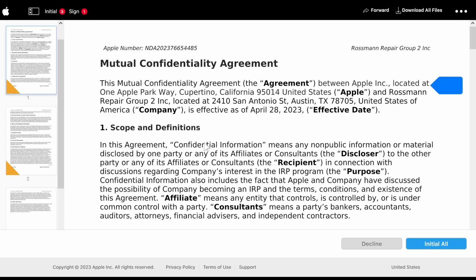Let's go to definitions. Confidential information means any non-public information or material disclosed by one party or any of its affiliates or consultants to the other party in connection with discussions regarding a company's interest in the IRP program. So anything they discuss with me regarding this program looks like it would be covered as confidential — meaning if I sign this agreement and the program doesn't include anything useful, I would not be able to talk about that fact. This is probably why you haven't heard any pushback against the Apple IRP program.